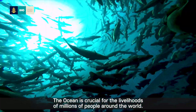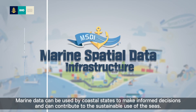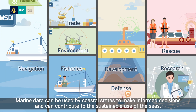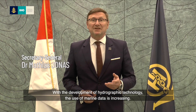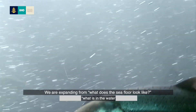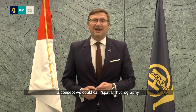The ocean is crucial for the livelihoods of millions of people around the world. Marine data can be used by coastal states to make informed decisions and can contribute to the sustainable use of the seas. With the development of hydrographic technology, the use of marine data is increasing — expanding from what does the sea floor look like, to what is in the water: a concept we could call spatial hydrography.